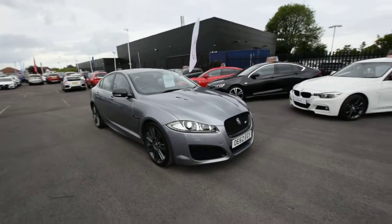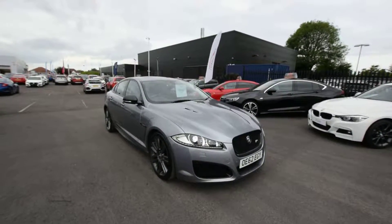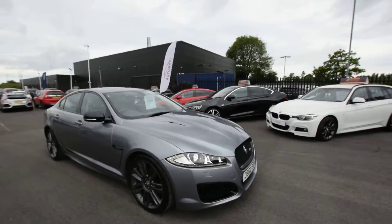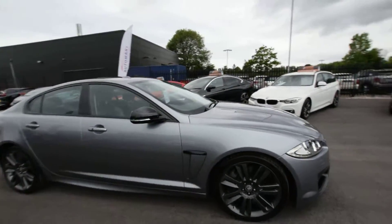Hi guys, welcome. James from Southport Automart. Today I'm going to bring to you an absolutely stunning, incredible, gorgeous Jaguar XFR. This thing is an eyeful, it sounds amazing, it looks amazing, it's unmarked all the way around.